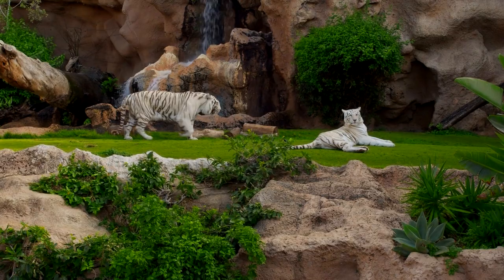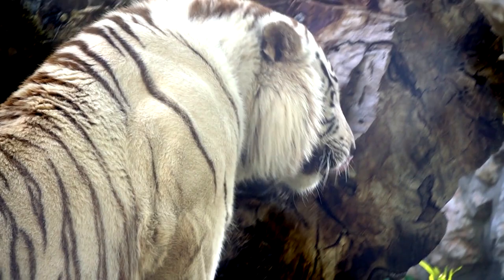Unlike most big cats, tigers are powerful swimmers and have been known to swim great distances to hunt across rivers. Young tigers often play in the water, and adults will lounge in streams or lakes to stay cool during the heat of the day. Fun fact: white tigers are not a separate subspecies, nor are they albino — they are leucistic, the result of recessive genes from each parent that affects pigmentation. White tigers typically have blue eyes.